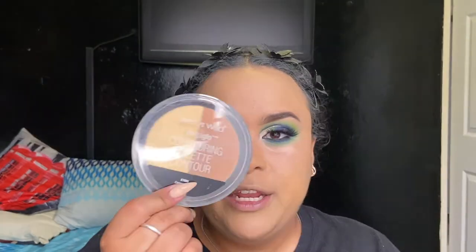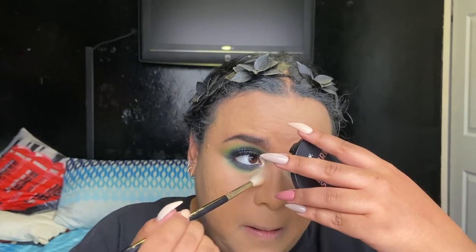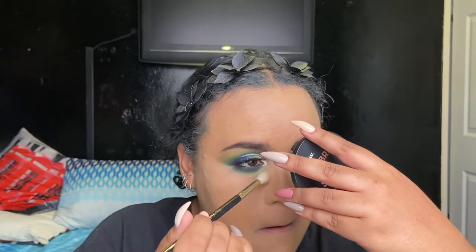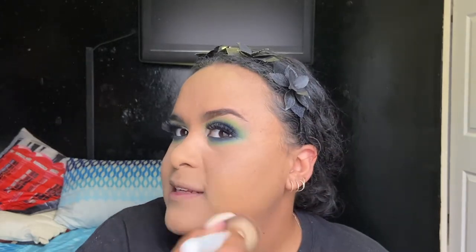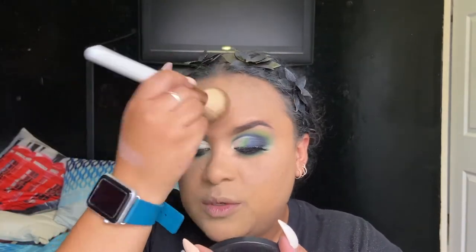For under the eyes I'm going in with the Wet and Wild Mega Glow Contouring Palette in Caramel Toffee — using the banana shade just to set the concealer underneath the eyes. Looking really good. Then going in lightly with the banana luxury powder — doing it really lightly because this is supposed to be a matte foundation, so we'll see how this goes.